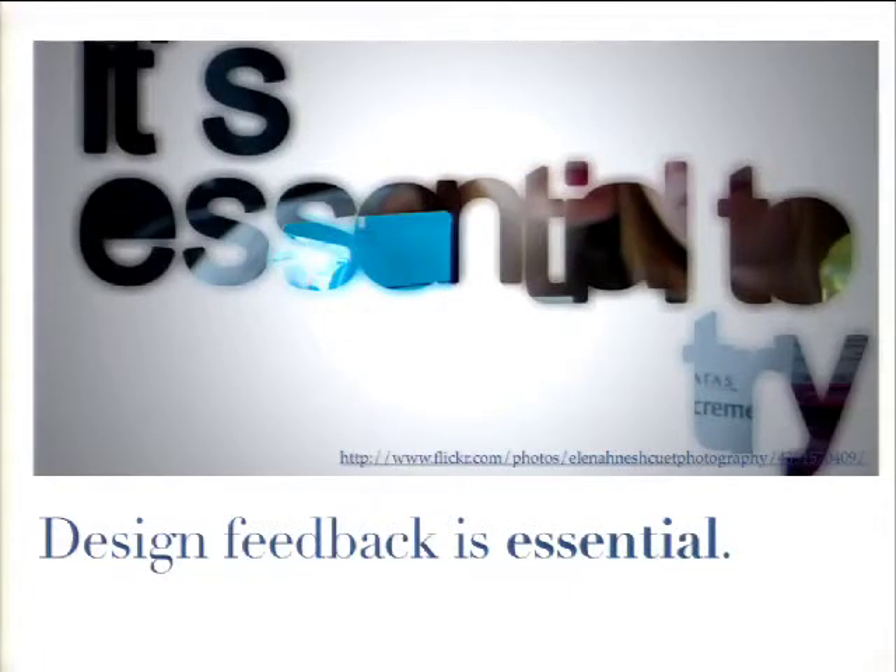One common theme from my interviews is that design feedback is absolutely essential. Not all of them started off thinking that way — in your career as a designer you might think you've got it all figured out. But one of them said, as often as I think I'm right, I'm usually not. The main reason feedback is essential is that it just saves time: the faster you can uncover problems before getting other people involved — like putting stuff into code — the better.